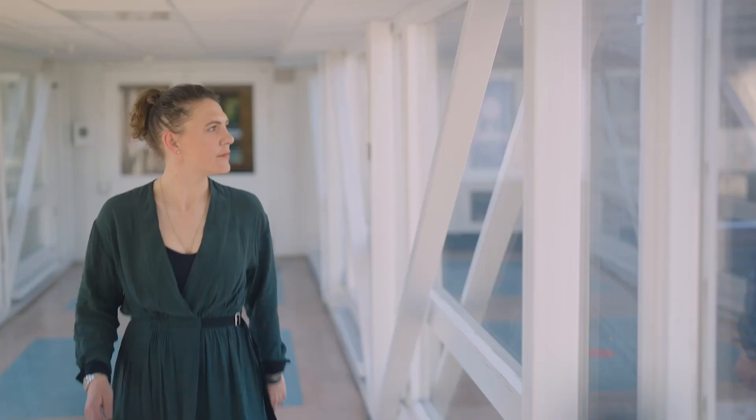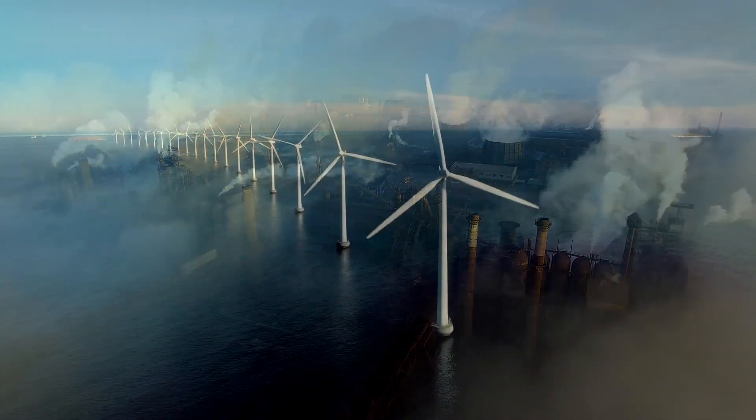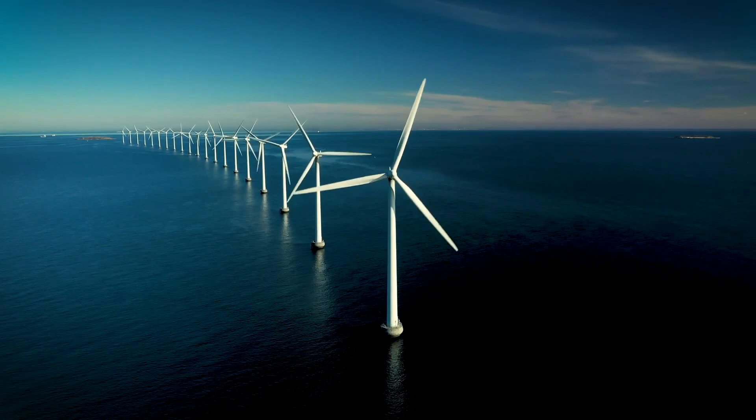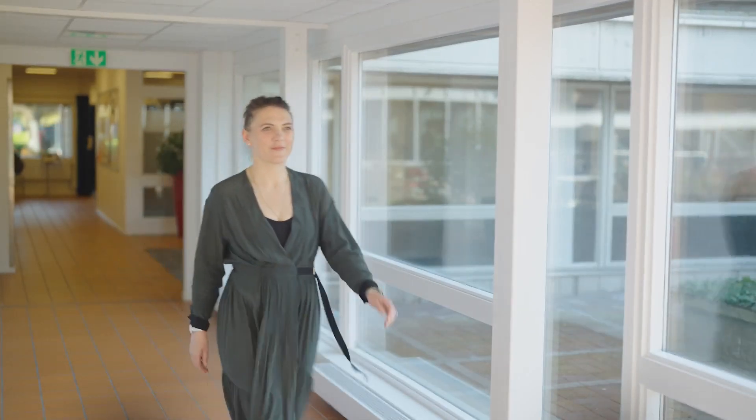Right now, humanity is undertaking the greatest shift in energy sourcing since the 19th century. As we transition from fossil fuels to renewable energy, there are some challenges we must overcome. One of the key issues is the changing output from wind and solar power plants. To avoid shortages and price spikes, we need some form of buffer storage to create a balance between supply and demand on the energy market.